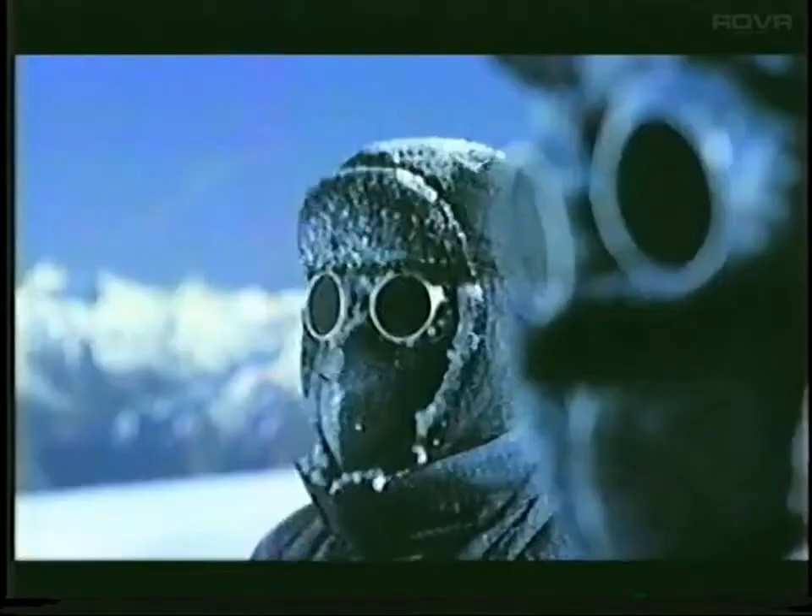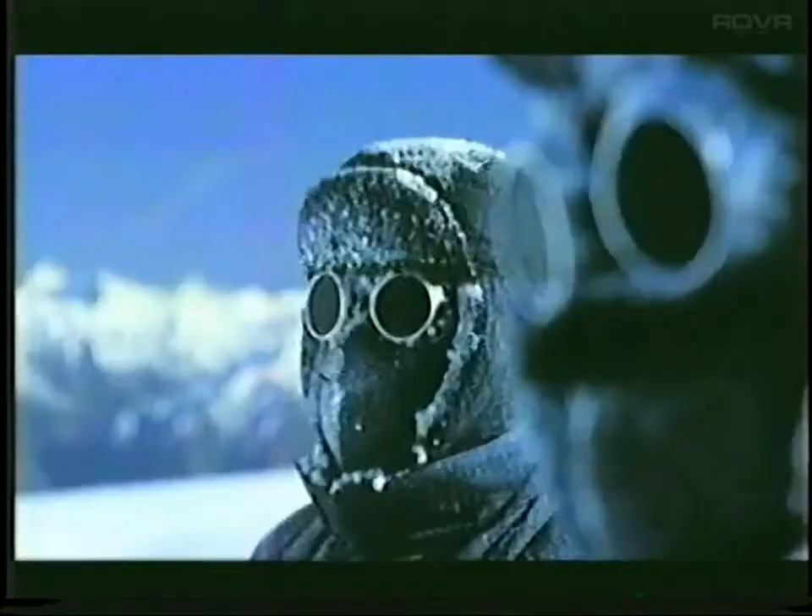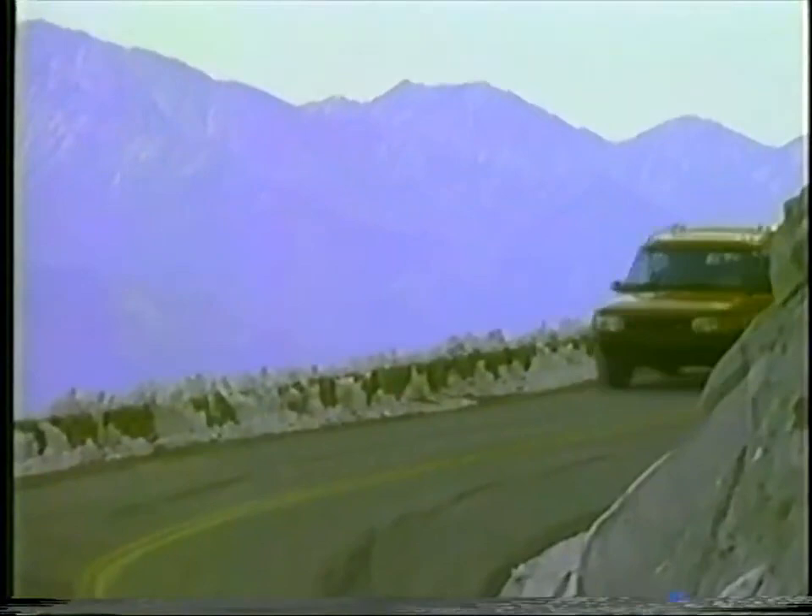In its first year of sales, Discovery outsells its nearest Japanese competitor by 3 to 1 in the UK, becoming the top-selling four-wheel-drive leisure vehicle in Europe. The rapidity of Discovery's success transforms the Land Rover business — from a plant built to deliver 300 vehicles a week, Land Rover are shipping 1,800 a week by 1994, as the rollout climaxes with Discovery's powerful debut on the USA market. Between 1990 and 1994, Land Rover's total production doubles from 60,000 units to 120,000 units a year.